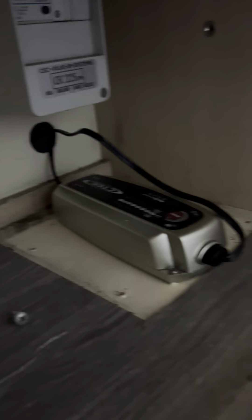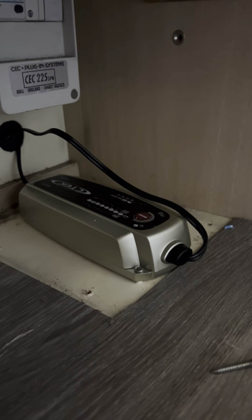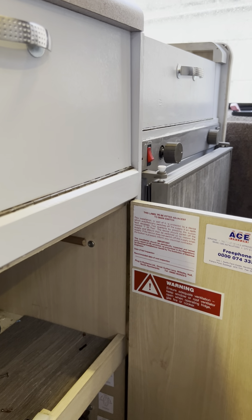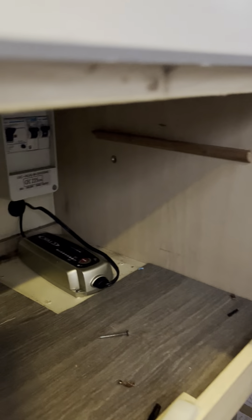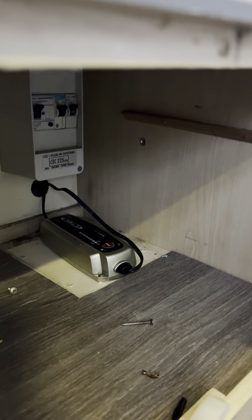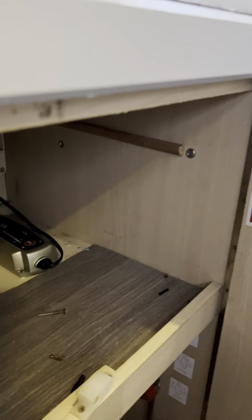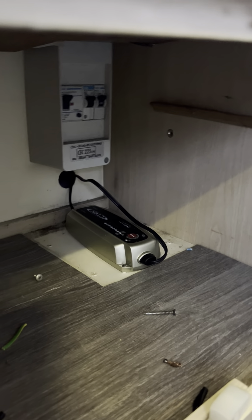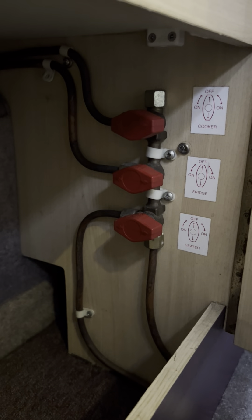The charger itself is just down here — it's a CTEK charger. The old one was in that little square gap but when I plugged it in on the hookup it was only putting out about 12 and a half volts, which wasn't really working as it should. This new one is putting the battery up to about 14 and a half volts when you plug it in, so I've replaced that for a brand new one. Trip switches for when you're on the mains are there as well.